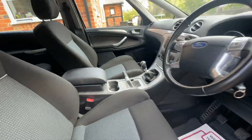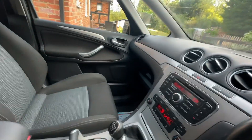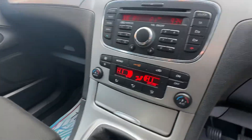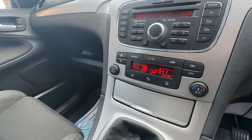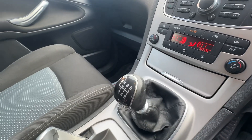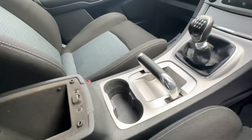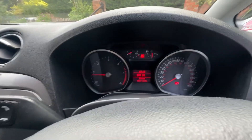Starts first time every time. It does have climate control and it does work — nice and cold. Six-speed manual. The cup holders. No nasty warning lights on the dash.